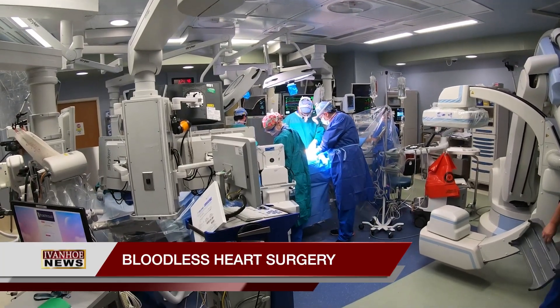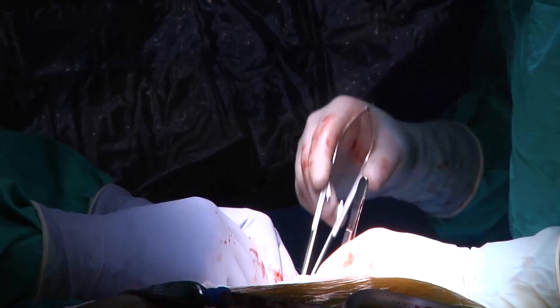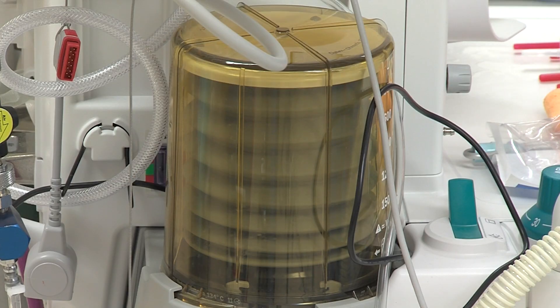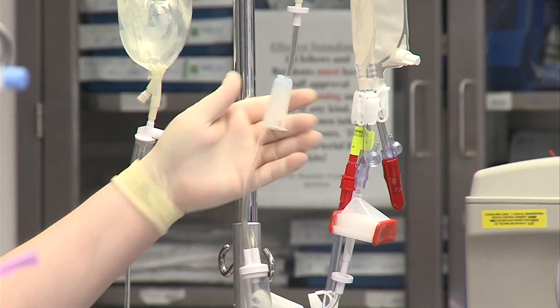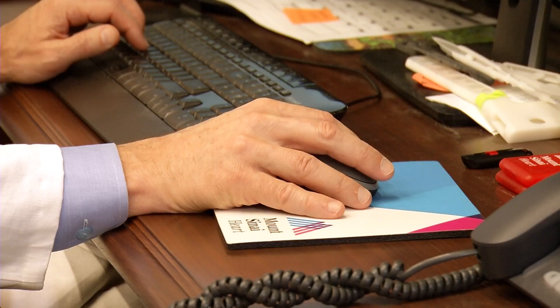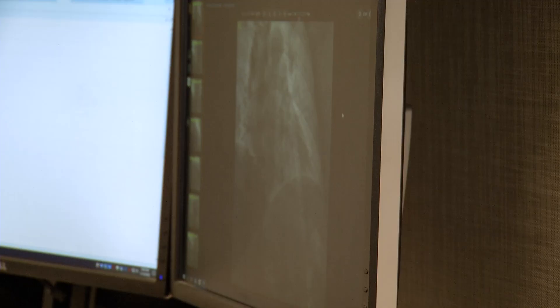It is a major, life-saving procedure, but it can also cause significant blood loss. Open-heart surgery presents special challenges for patients who must avoid blood transfusions. Cardiovascular surgeon Dr. John Puskus says one key is to prepare well before the patient is wheeled into the OR.